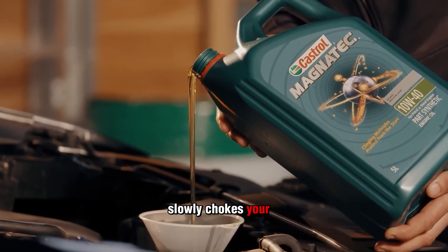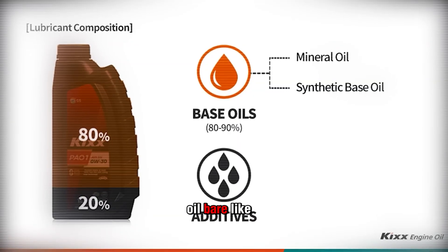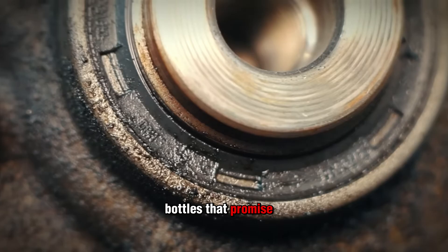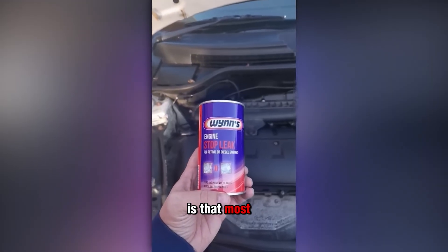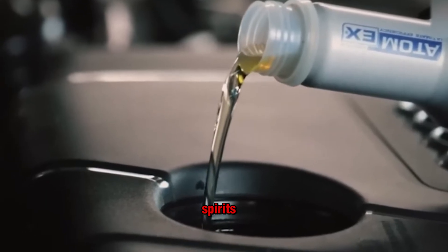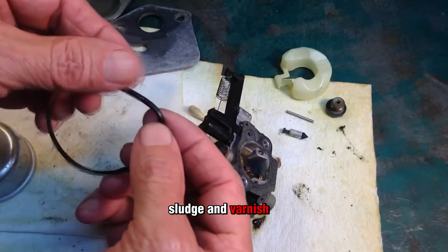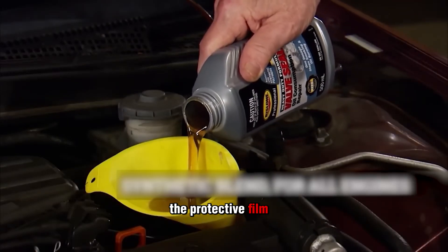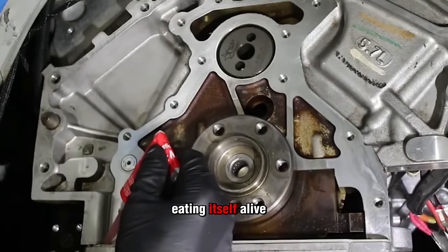While graphite slowly chokes your motor, the next scam is even more aggressive — it doesn't just settle, it strips your oil bare like paint thinner and leaves your engine knocking for mercy. Bottles that promise to flush sludge and deep clean your engine sound like maintenance magic. But what they don't tell you is that most of these additives are loaded with harsh solvents — things like kerosene, naphtha, or mineral spirits. Pouring them into your crankcase is like dumping paint thinner into your oil. They'll dissolve sludge and varnish fast, but at a brutal cost — these solvents thin your oil down until it loses the protective film your bearings rely on. Once that cushion is gone, metal grinds on metal and your engine starts eating itself alive.